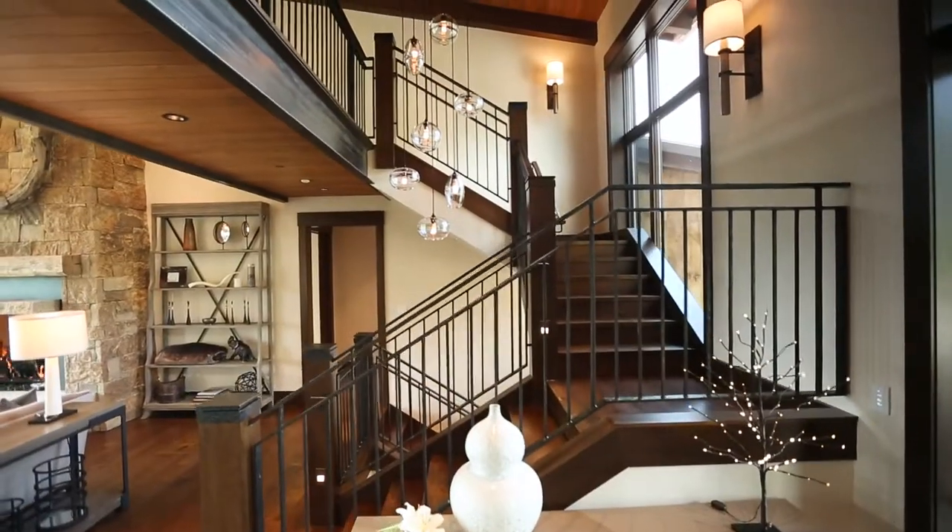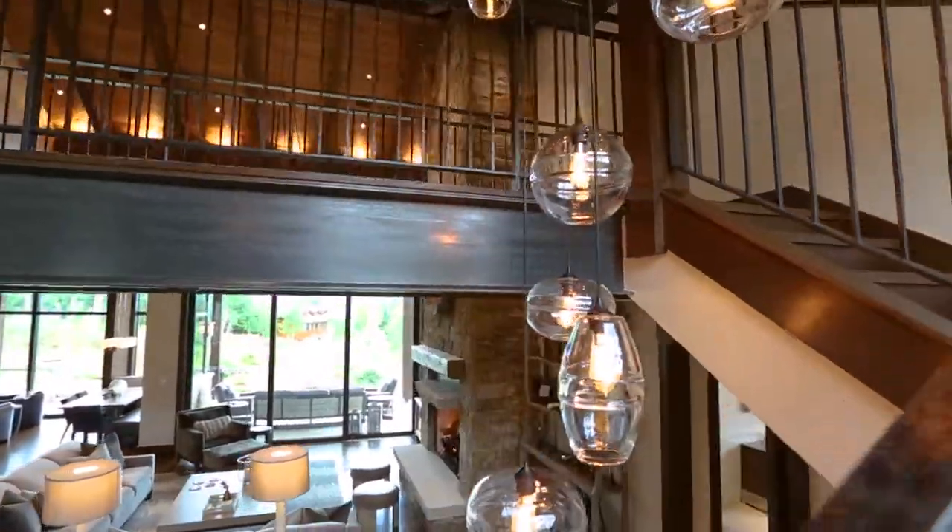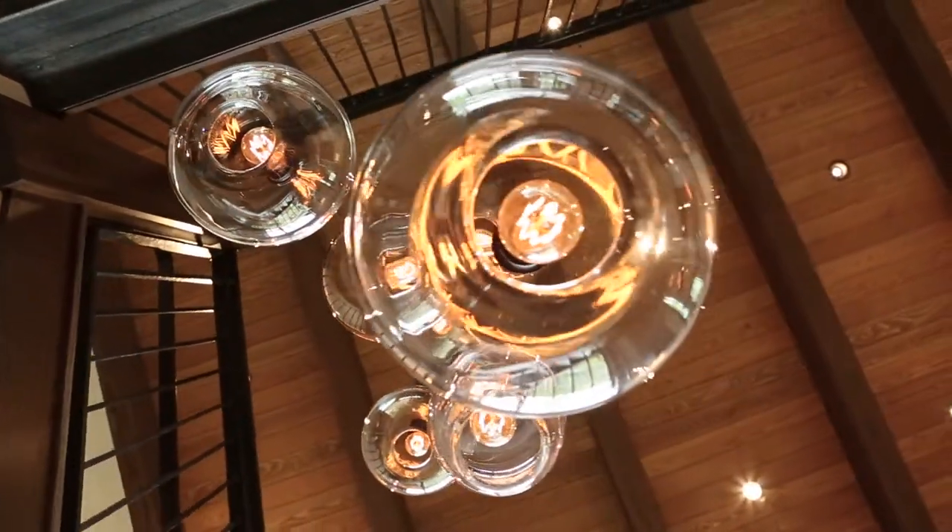The home's upper level, accessed by a dramatic open stair and steel bridge, has a small sitting area and two generous guest rooms with private baths and beautiful views to the south.